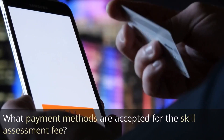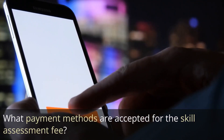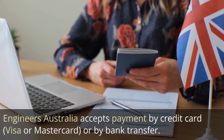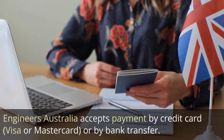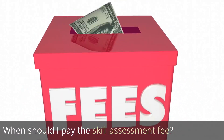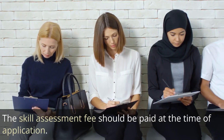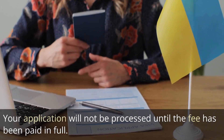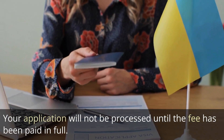What payment methods are accepted for the skill assessment fee? Engineers Australia accepts payment by credit card — Visa or Mastercard — or by bank transfer. The skill assessment fee should be paid at the time of application. Your application will not be processed until the fee has been paid in full.